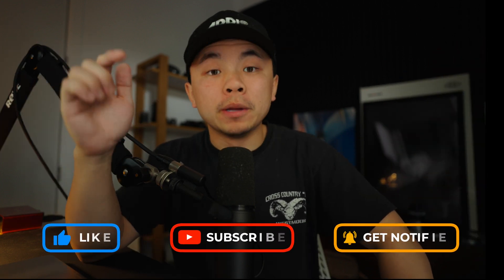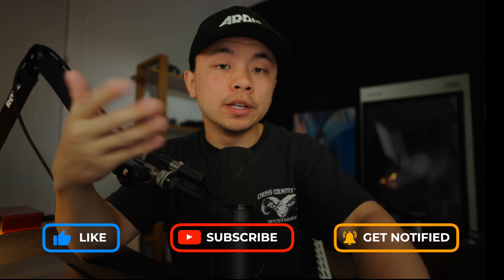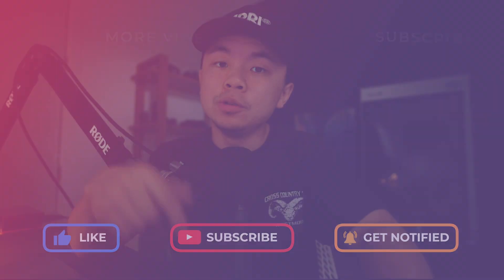And that brings us to the end of the video. Thank you so much for watching. Make sure you like, subscribe, and comment down below what your favorite feature is on this update. And I will see you in the next one.